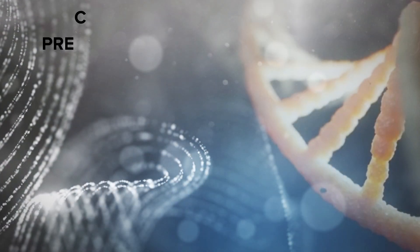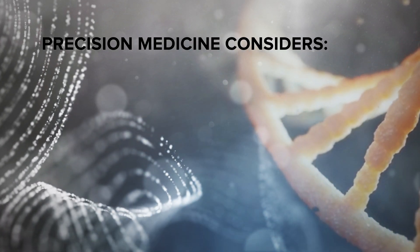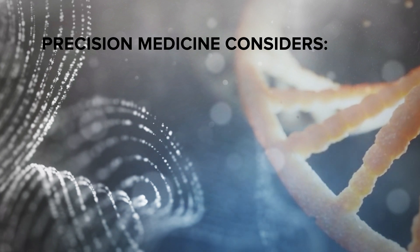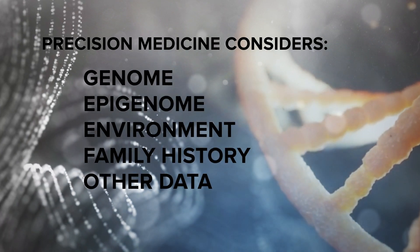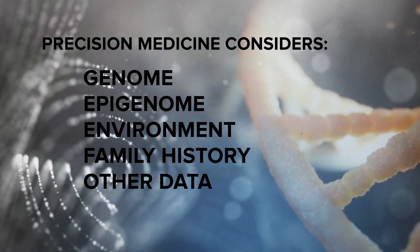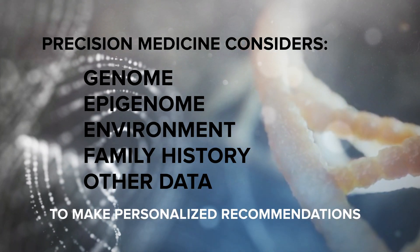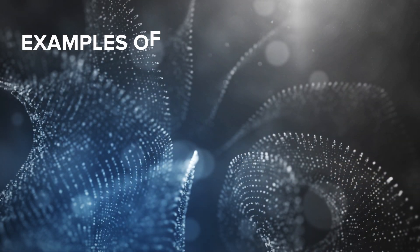In the past few years, there has been a growing push for personalized or precision medicine to reach the clinic, where a specific individual's unique genome, epigenome, environmental exposure, family history, and other data can be assessed to tailor a clinical recommendation to that patient.